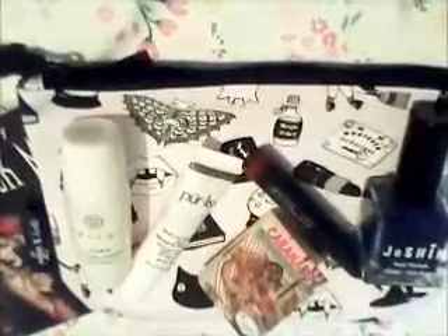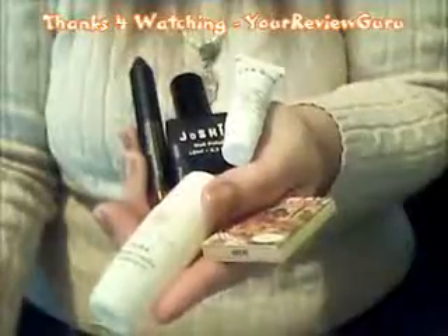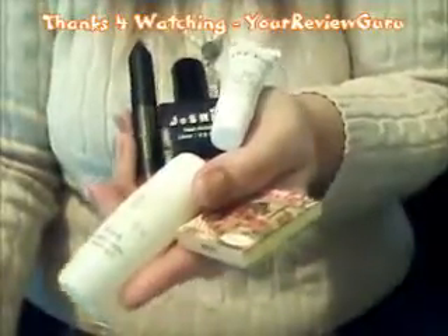Well, that wraps up Ipsy's October bag. What did you think of it? Comment below. Thanks for watching — Your Review Guru. Have a wonderful day.